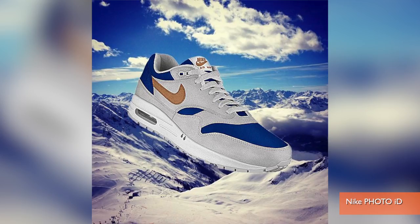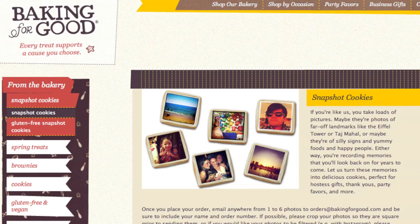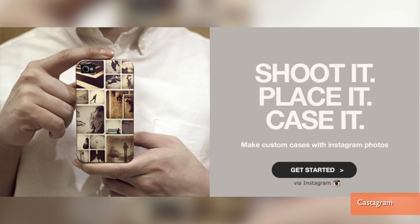You can create shoes that no one else has, and that's not the only cool thing you can do with your Instagram pics. At bakingforgood.com, you can put your pictures on edible baked goods. Awesome combines your snapshots with Craigslist to help you sell that old furniture. And Castagram allows you to make an iPhone case out of your pictures.